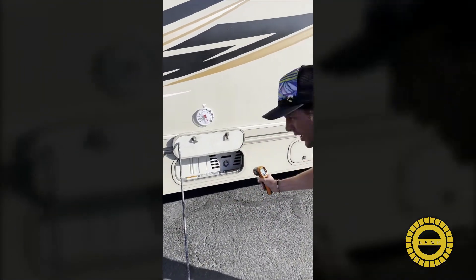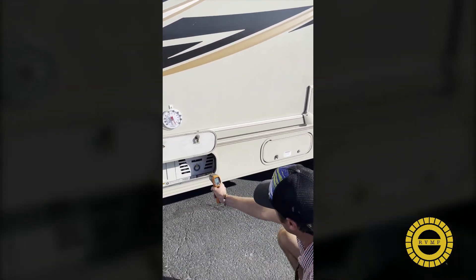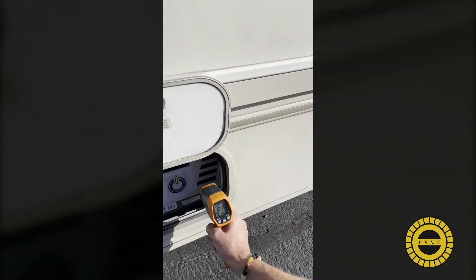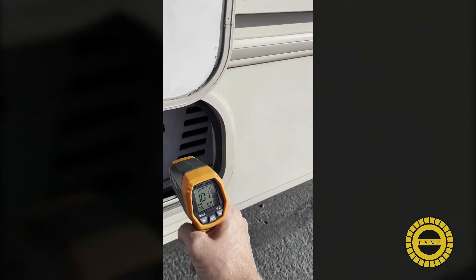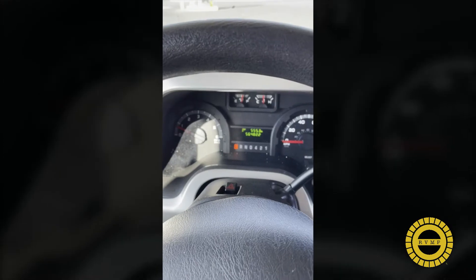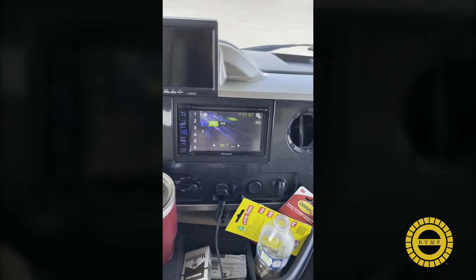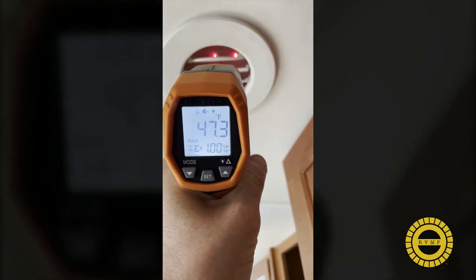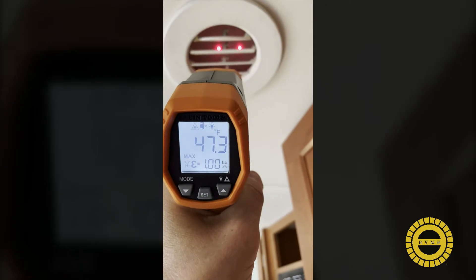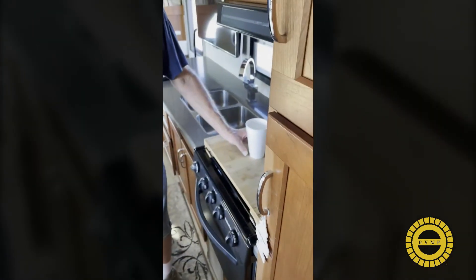We've got the flex power generator here. Right now we've got a cool 101 outside. Going inside the coach — the coach is running, we've got full AC blasting on the chassis. We're blowing a nice 47 degrees, keeping the overall temperature in the coach down. It's going to make it a heck of a lot more enjoyable.